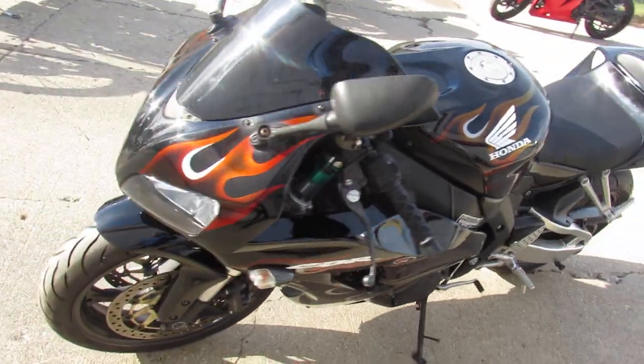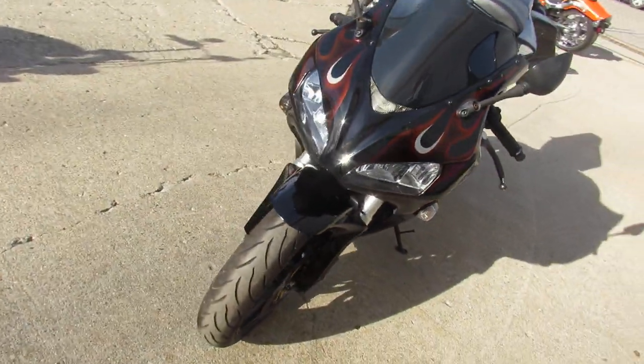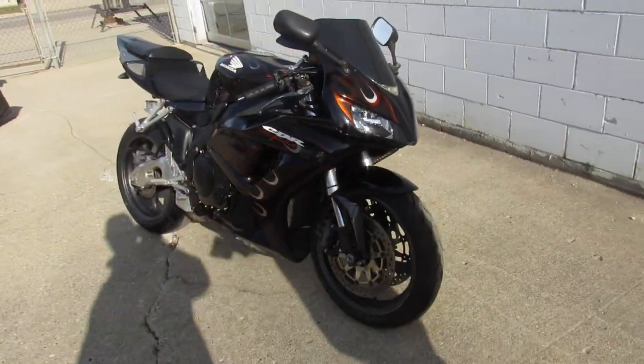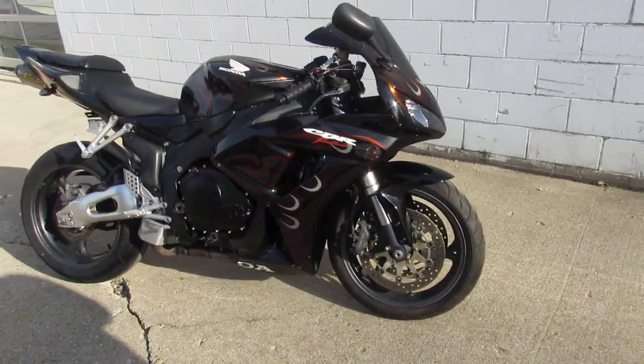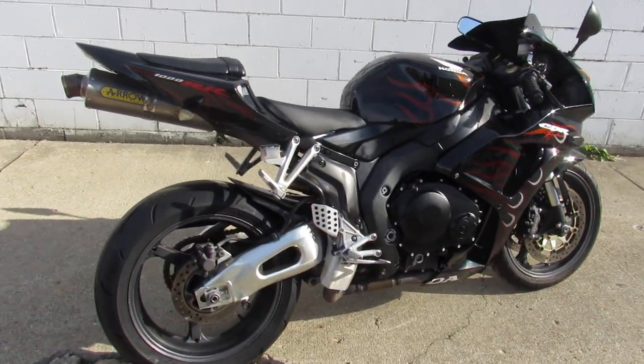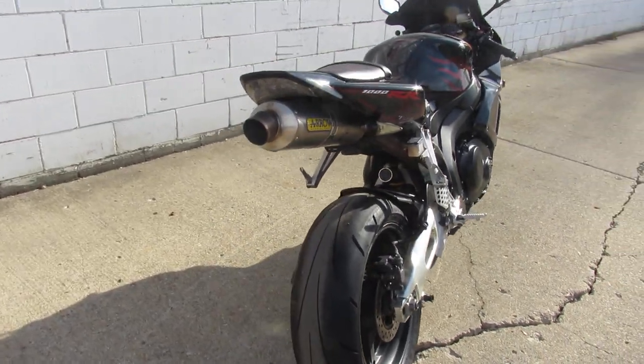We can help you guys out, anybody looking for it. This one is a CBR1000RR with all the extras. It's got the fender eliminator kit, flush mount front turn signals. It's got the air and stainless steel exhaust. Just been serviced at the factory authorized Honda dealership.